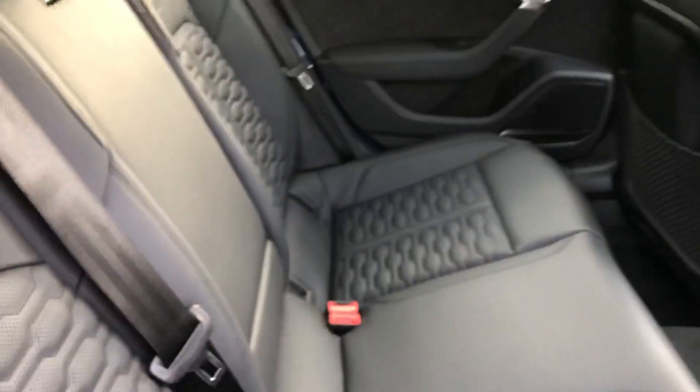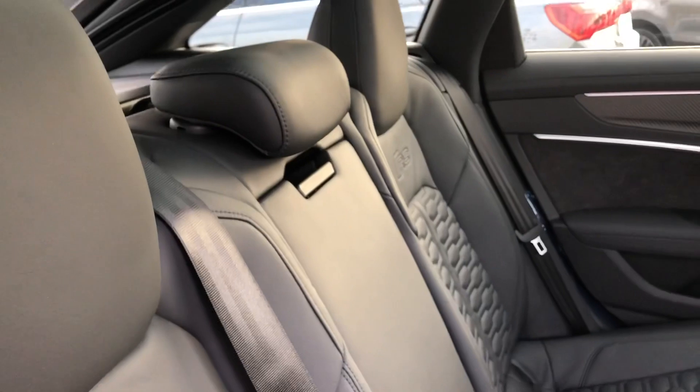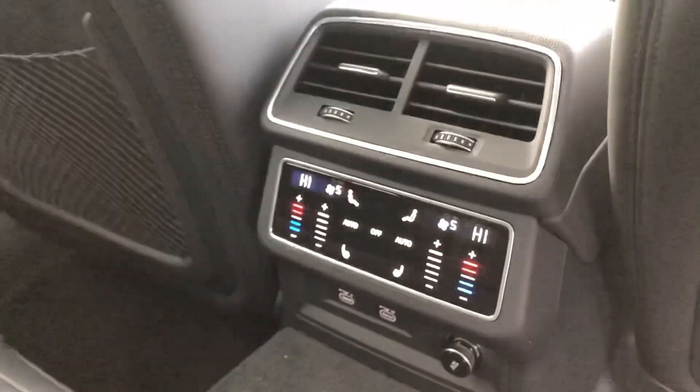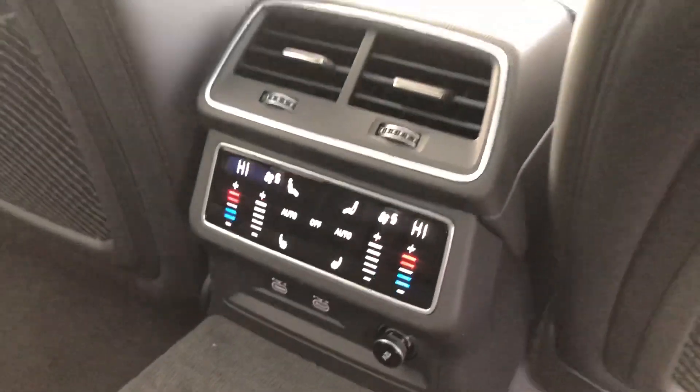Quick look at the back of the car — you've got your full leather at the back as well. And now with this being a Vorsprung, the rear seats are also heated. You've got your climate controls for the rear passengers as well.